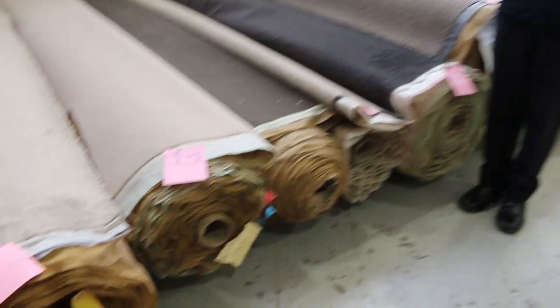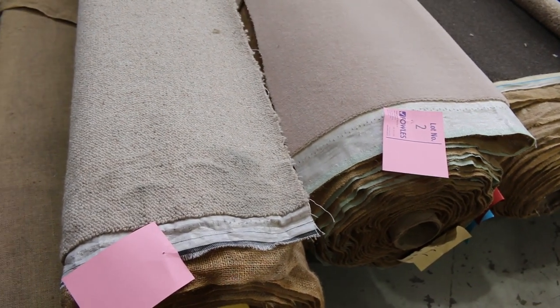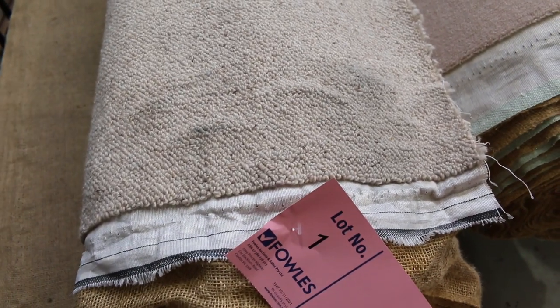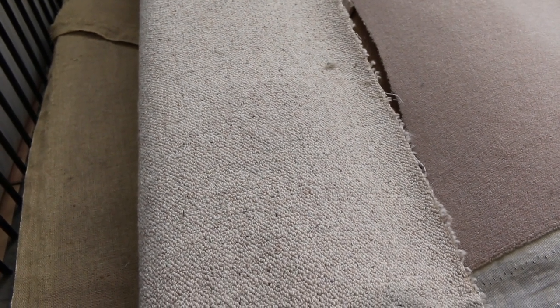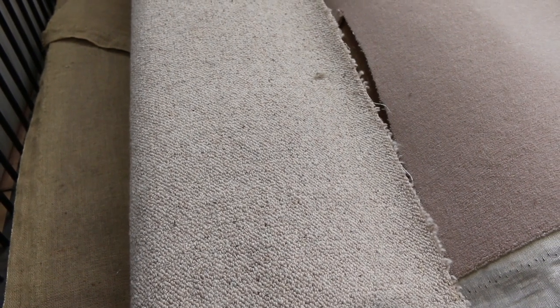We've got some really beautiful quality carpets coming for this week's auction. Have a look at lot number one — it's a 100% Wool Berber carpet. That carpet would normally retail up around about $140 a metre. We've got 11.9 metres there. That'll probably sell at auction somewhere between $30 to $35 a metre, so saving yourself over $100 a metre.